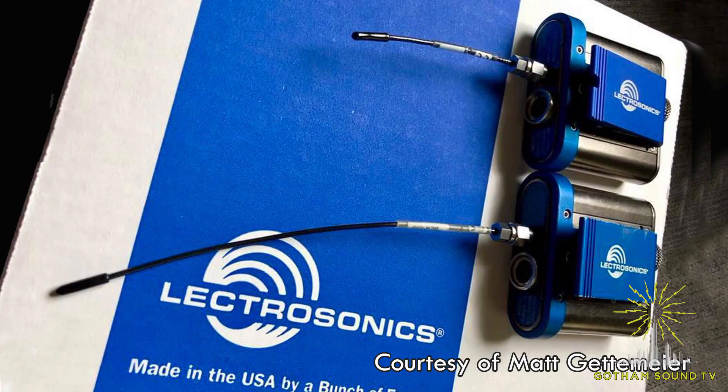The 941 block also has much smaller transmitter antennas than other UHF frequency blocks, which can make it a lot easier to hide.